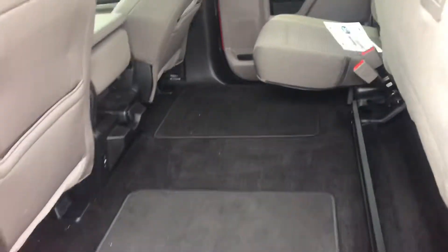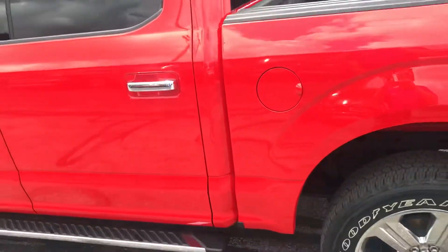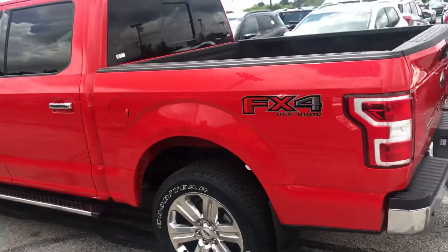A very spacious back seat with a flat area for storage. It does have the five and a half foot box on it.